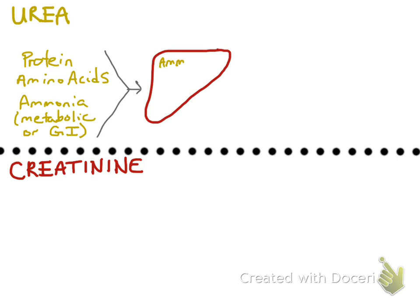Whatever the source, the ammonia derived from these substances eventually makes its way to the liver, and the liver converts the ammonia to urea. The urea is then excreted out into blood, and it's excreted from the body by two different routes: either the kidneys or the GI tract. I'll start first talking about the kidneys.